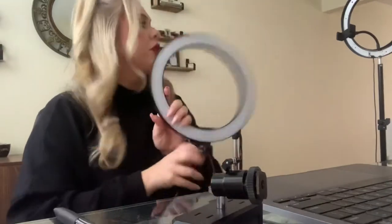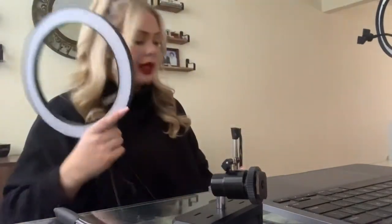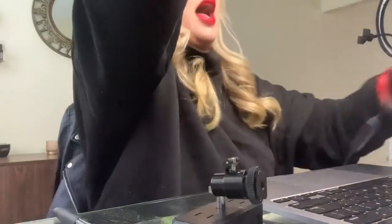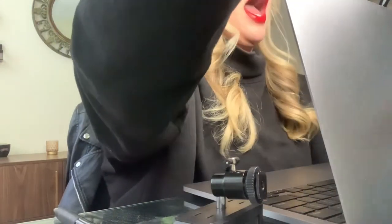I have two different ring lights — this tall one I use when I'm standing, and this short one I use on my desktop. I'm going to turn that on and attempt to plug in this mic to my Mac. Let's unbox this bad boy.